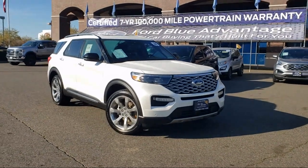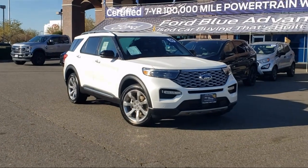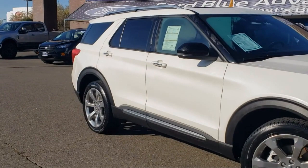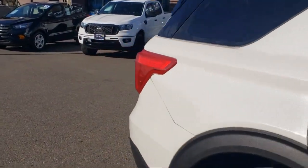It comes equipped with FordPass Connect, Premium Technology Package, Navigation, Rain-Sensitive Windshield Wipers, Sirius XM Satellite Radio, Bang & Olufsen Premium Audio, and Emergency Communication System.